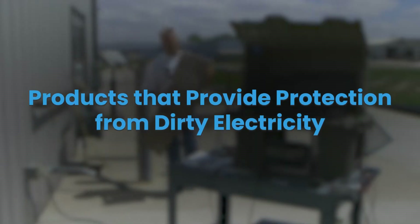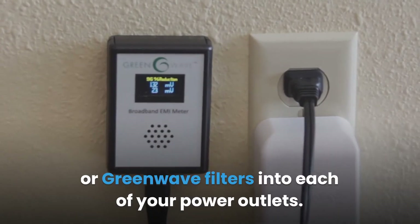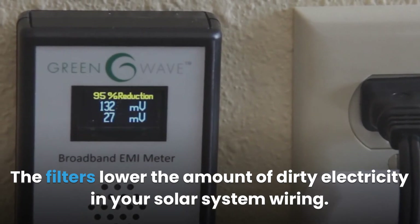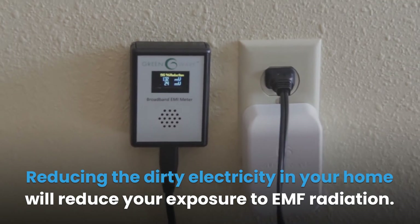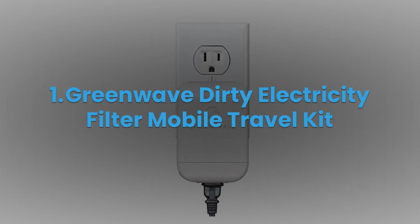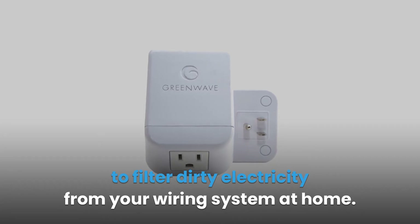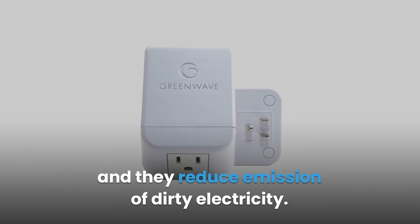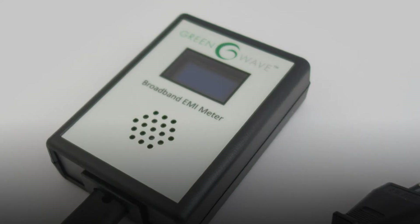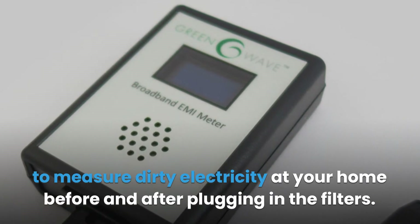You can protect yourself from dirty electricity by plugging Graham Stetzer filters or GreenWave filters into each of your power outlets. The filters lower the amount of dirty electricity in your solar system wiring, reducing your exposure to EMF radiation. The GreenWave Dirty Electricity Filter Mobile Travel Kit consists of two filters that plug into installed power outlets and reduce emission of dirty electricity. Each filter has a built-in outlet at its base. You can also buy a GreenWave EMI dirty electricity meter to measure dirty electricity at your home before and after plugging in the filters.